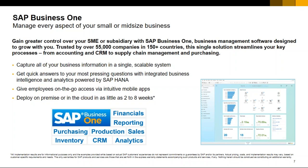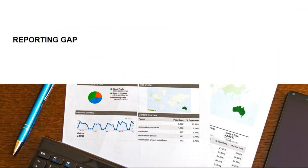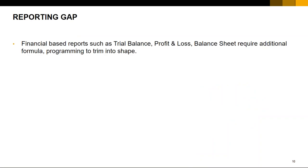Moving forward, the key item to look at is what we would term the reporting gap. With your ERP or software solution, there will be some gaps that arise for reporting. One of the biggest challenges is finance-based reporting — reports such as trial balance, profit and loss, and balance sheets require quite a bit of formula building and programming. In most cases, we also need data to expand in a columnar manner, for example by division, line of business, or accounting period.